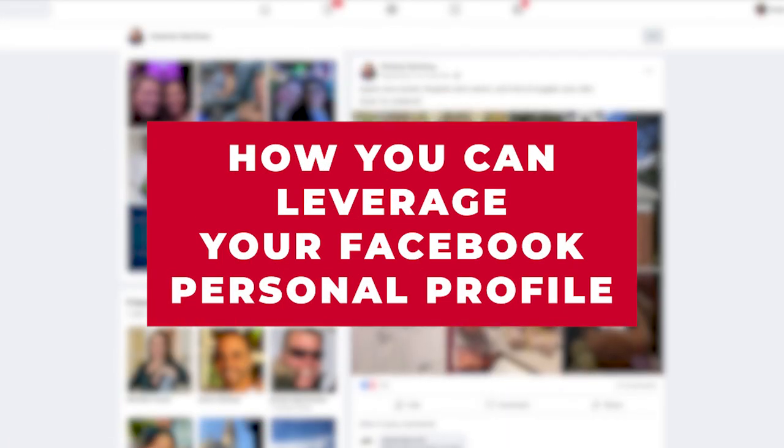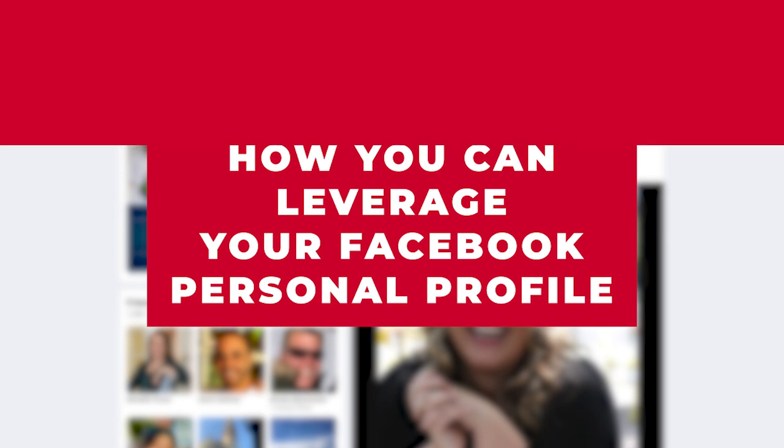If you haven't watched my other video regarding leveraging your personal Facebook profile, it's right here in the card. But in this video I'll be sharing with you the details as to how you can leverage your Facebook personal profile page for your business.